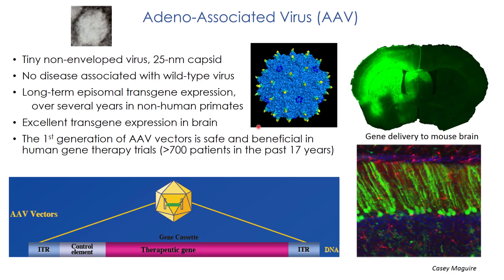This is the vector being used in clinical trials. It's a microscopic virus — the capsid is shown here — 25 nanometers in diameter, very small. There's no disease associated with the wild-type virus. When you make vectors, you take out all the genes of the virus and just leave the sequences needed for packaging into the capsid. Then in that gutted space you put back in your therapeutic gene. Many studies have shown you can get transgene expression for over 17 years in non-human primates. Episomal means it doesn't integrate into the genome, so it doesn't cause mutations. These vectors are safe and beneficial in many gene therapy trials.